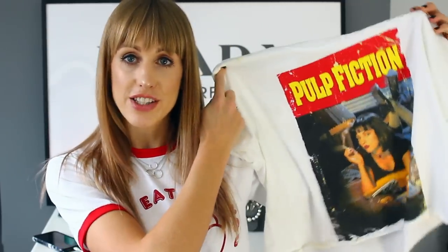Moving on to another slogan t-shirt — I can't get enough of them. When it's cold in winter, though it's not actually that cold outside right now, you can layer them up. You can wear long sleeve tops underneath or just layer loads on top. I went for this Pulp Fiction tee.